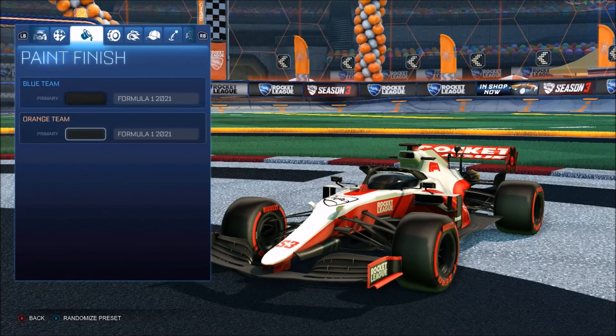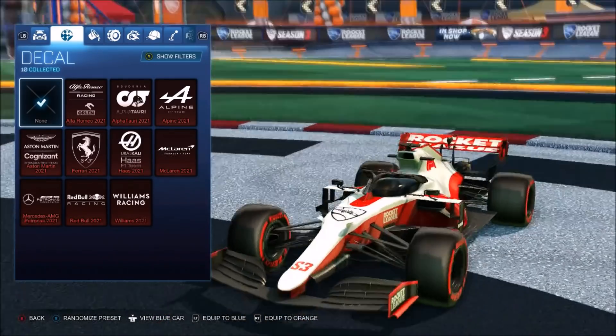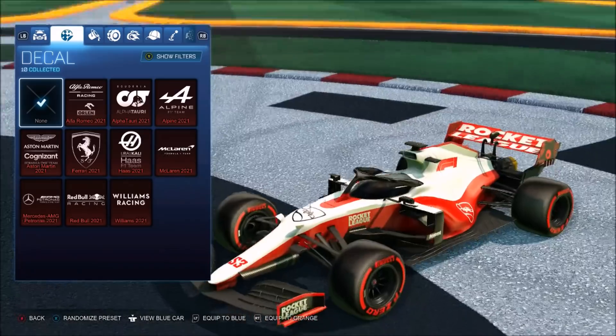Looks pretty decent. If we go to the decals quickly — okay it's glitched, amazing. The default decal you can actually get is going to be this one right here, obviously the white and red looking kind of fancy — so it's like the Rocket League one.